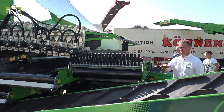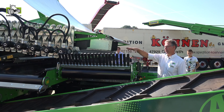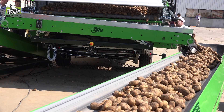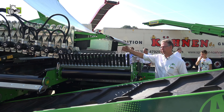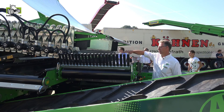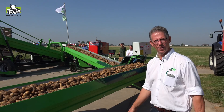De afvoerband is in schuinte instelbaar. Als die schuin staat en er product komt, heeft dat een lage val zodat aardappels op aardappels vallen, waardoor je een hele dikke productstroom krijgt. Hoe dikker de productstroom, hoe minder kans op beschadiging. Op het moment dat het rollenstijl versteld wordt, gaan automatisch de afvoerbanden mee, zodat de klant dat niet apart hoeft te regelen. Als optie zit er ook een extra valbreker in de vorm van rubberen vingers, wat de aardappelvriendelijkheid nog verder vergroot.